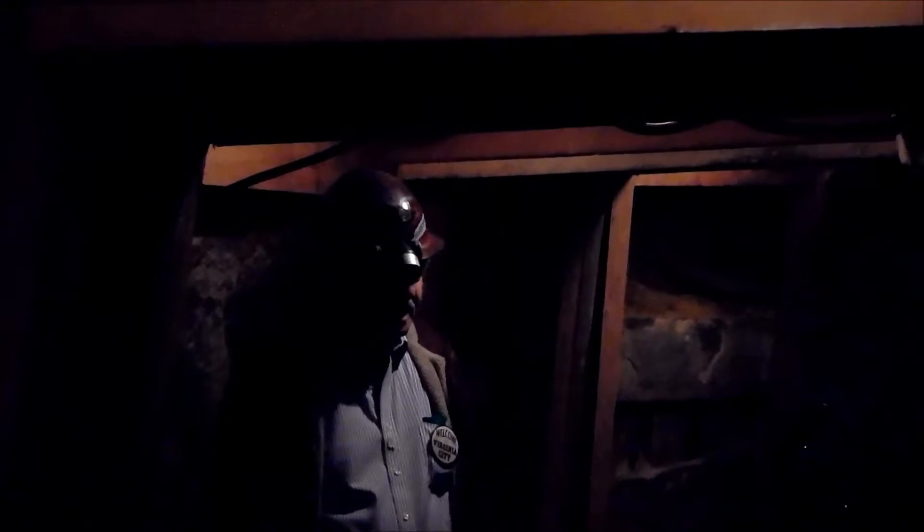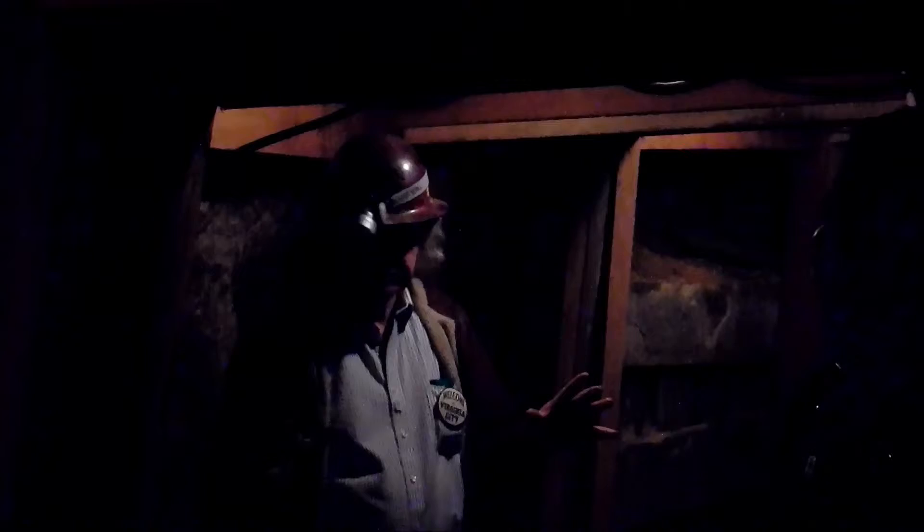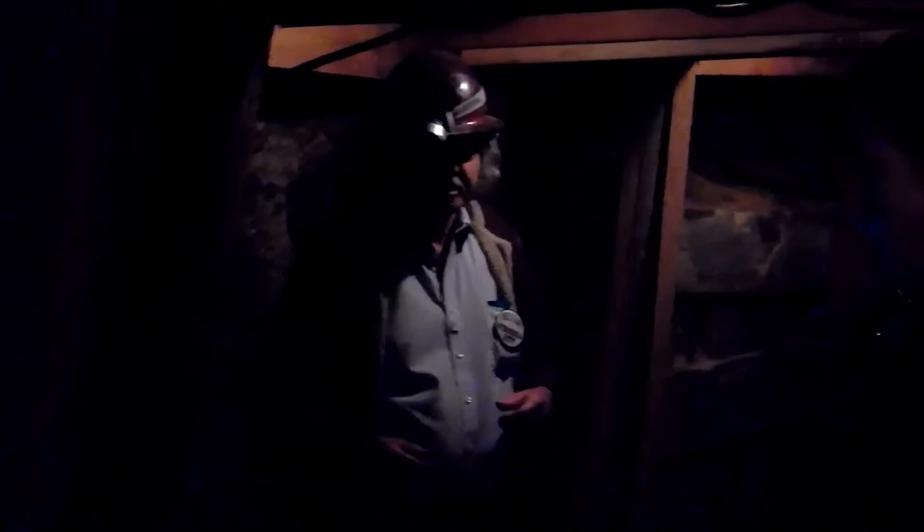Before we go on, I'll tell you about the wood. Those darker posts are the original shoring timbers, about 150 years old. The lighter wood is reinforcement — makes it durable and safe — but the original ponderosa pine, which all the mines out here were shored with, is probably still strong enough on its own.